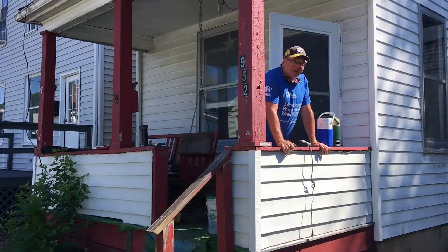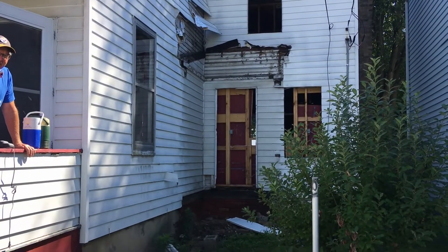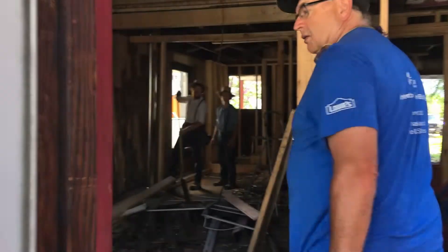How's it going everybody? It's been a minute but we're back at it. I'm with Mike from Habitat, checking out their new Habitat house here. How's it going?